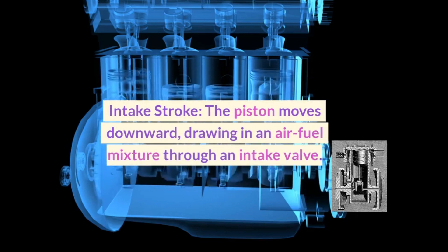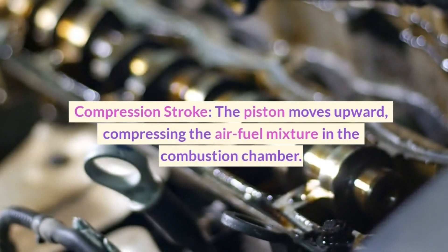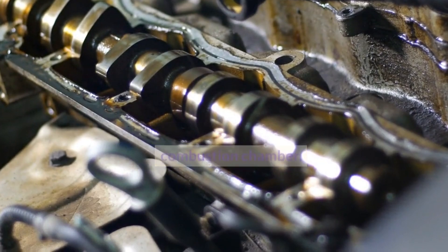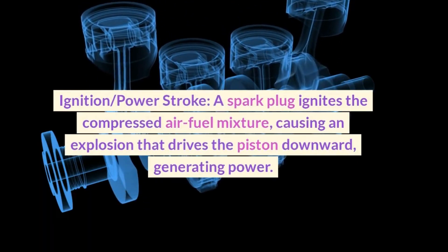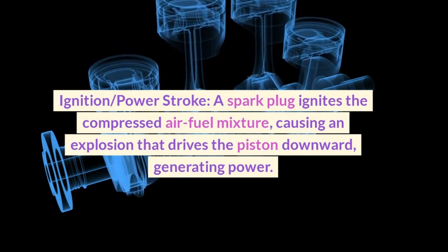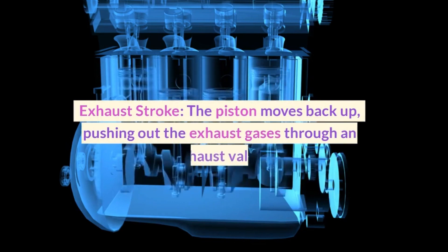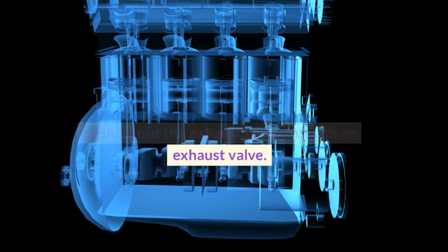Intake stroke: The piston moves downward, drawing in an air-fuel mixture through an intake valve. Compression stroke: The piston moves upward, compressing the air-fuel mixture in the combustion chamber. Ignition/power stroke: A spark plug ignites the compressed air-fuel mixture, causing an explosion that drives the piston downward, generating power. Exhaust stroke: The piston moves back up, pushing out the exhaust gases through an exhaust valve.